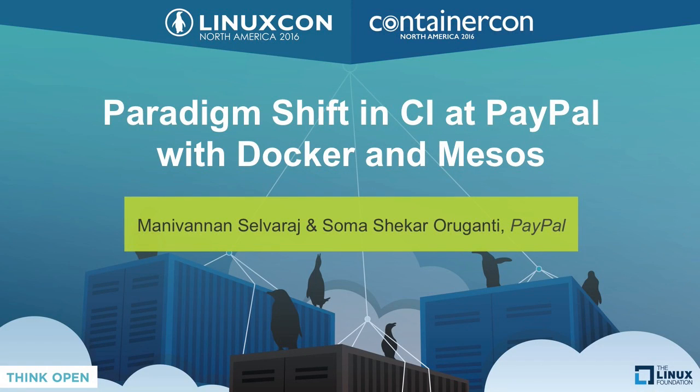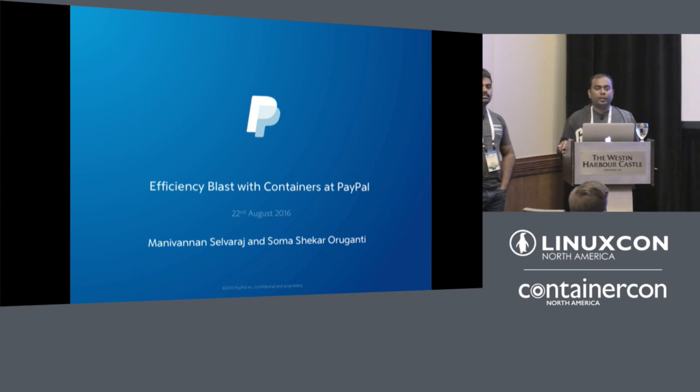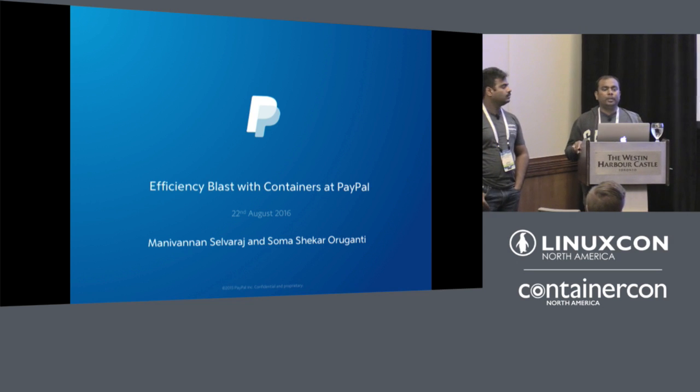Hello, everyone. I'm Maniwandan, and I have my colleague Somershekar with me. We are both part of a developer experience team at PayPal, where we build end-to-end experience for all the developers at PayPal.